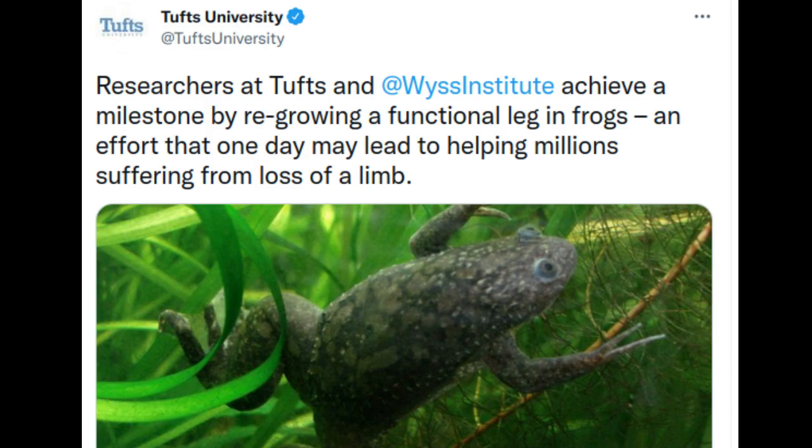For millions of patients who have lost limbs for reasons ranging from diabetes to trauma, the possibility of regaining function through natural regeneration remains out of reach. Regrowth of legs and arms is the province of salamanders and superheroes.